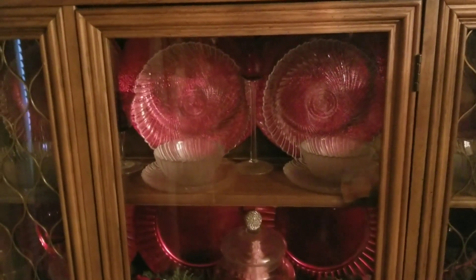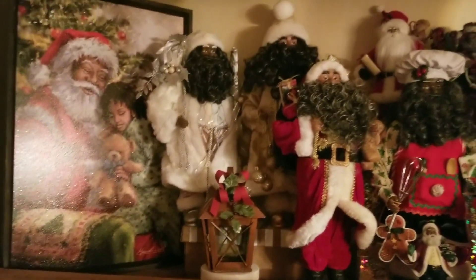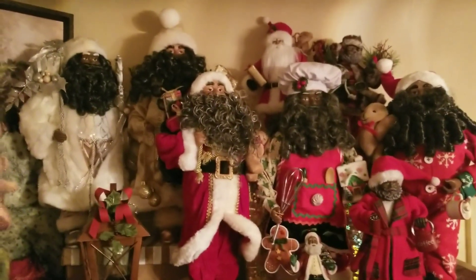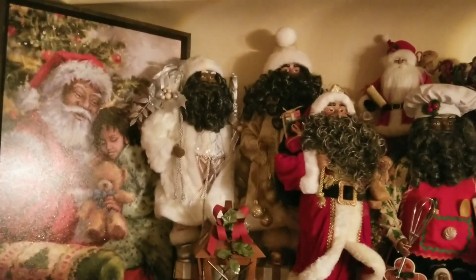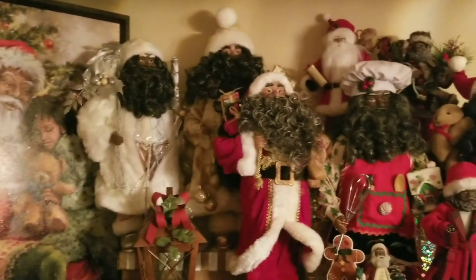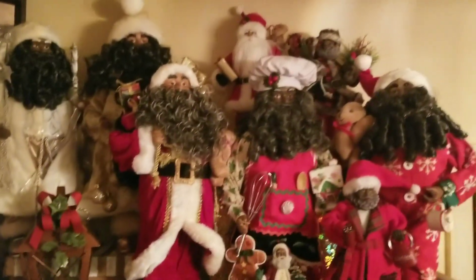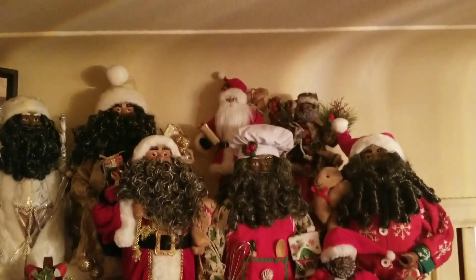I did advise you that I will show you the top of the china cabinet in a different video, so here we go — up top! I call this the Santa Choir. These are my Santas that I have been collecting for the last few years. If you've been following the channel a while, you know I have been picking up Santas here and there. I'll zoom in so you're able to see them up close, starting in the back.